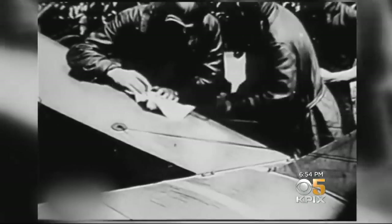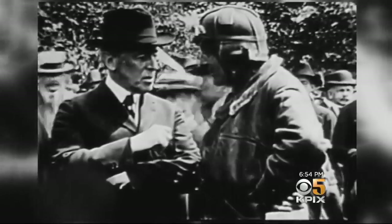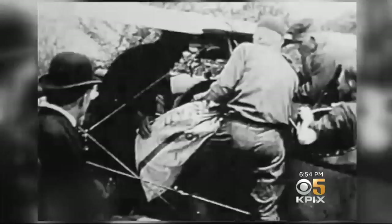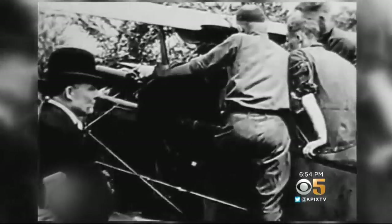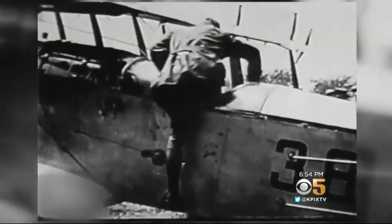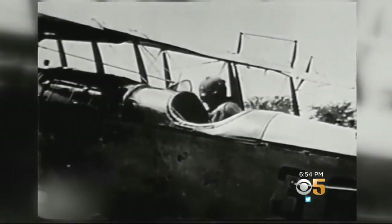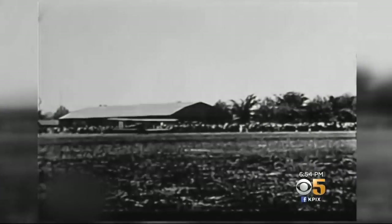On this date in 1918, President Woodrow Wilson arrived at a Washington, D.C. airfield to witness the first transcontinental flight of airmail service in America. It didn't quite go as planned. They put a relatively inexperienced Army pilot in the first airplane — he went the wrong way and crashed after 20 miles. But despite that shaky start, it was actually a huge moment in American history.